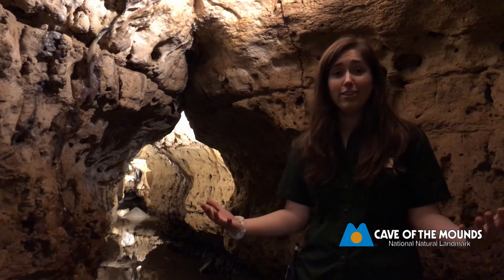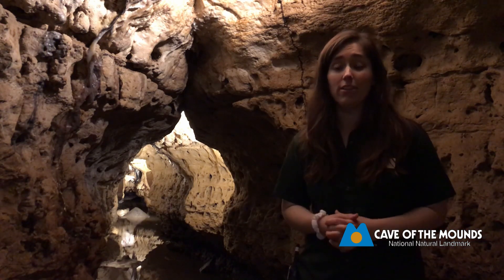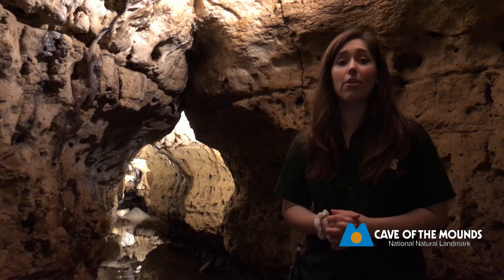I want to thank you guys for coming out to the cave, even if it was virtually. I wish you guys the best of luck in the future. I hope you guys come out with your families and get to explore this cave for real.